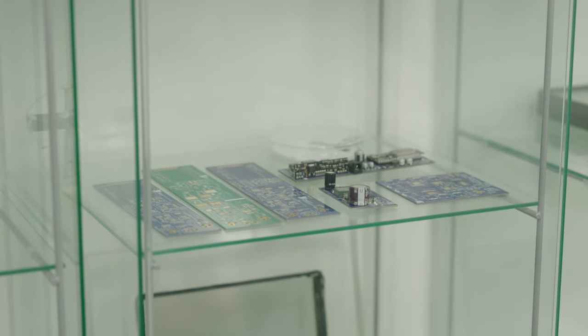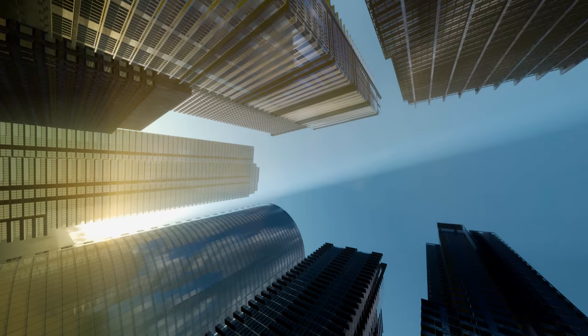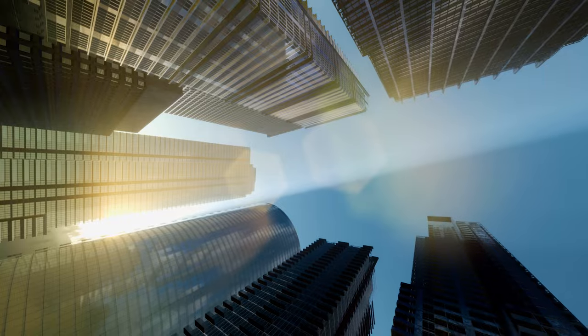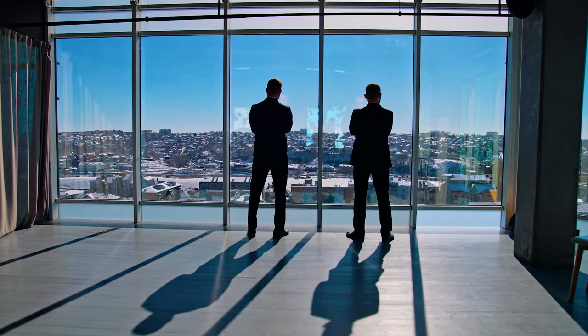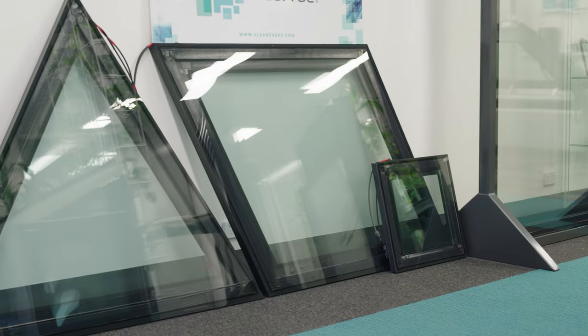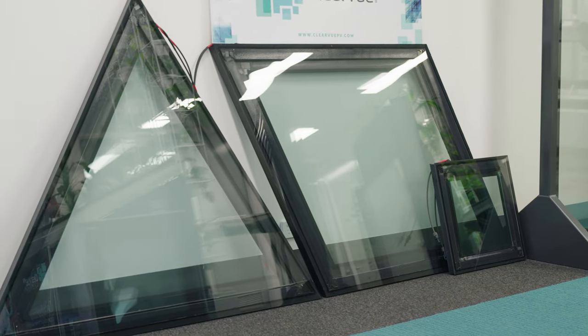When the first prototype was created back in 2011, the top design requirement was that windows remained windows — letting in the sun and allowing occupants to look out. The glass needed to be clear. Making solar panel technology invisible and transparent took years of developing certain material systems that reside inside the glass, allowing it to be fully transparent while directing part of the captured energy toward smaller solar cells hidden around the perimeter.